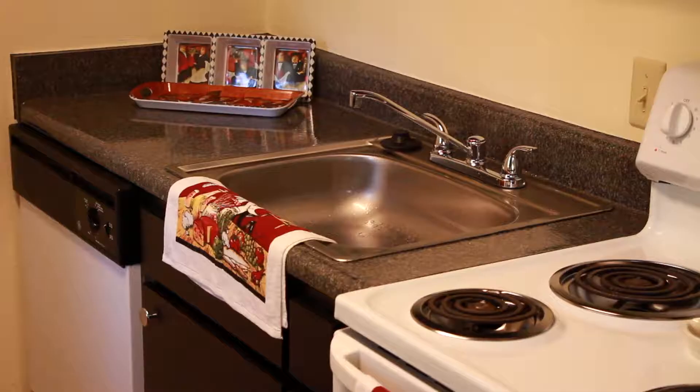It's peaceful, quiet. I live in a one-bedroom. They did a lot of improvements — did the lights in my apartment, dishwasher, sink, new flooring.